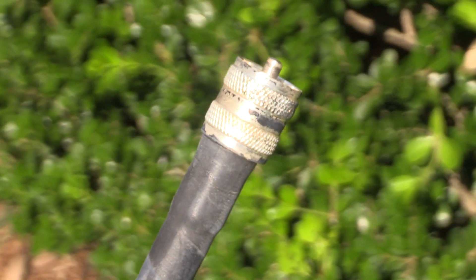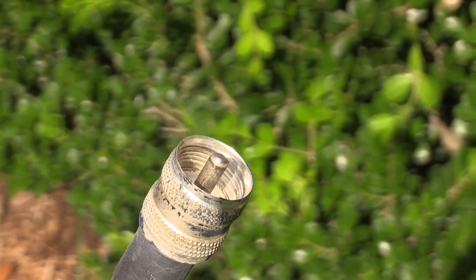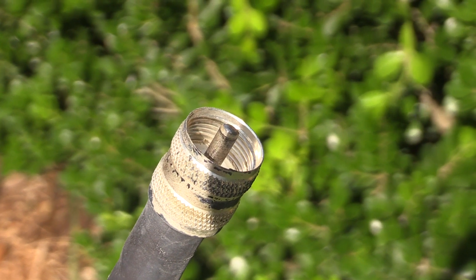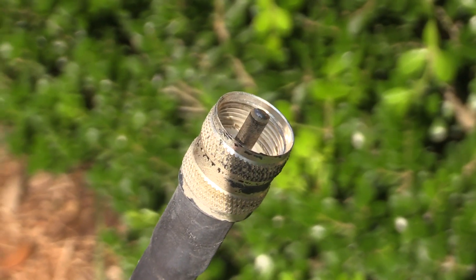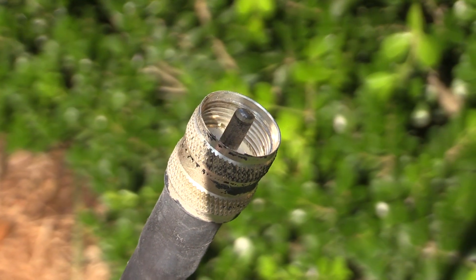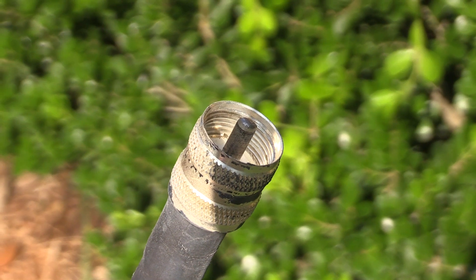The coax cable seems to be good. No physical signs of damage to it at all. The SWR is fine. I've checked the other ratings — resistance and everything else — and it looks good across the board. So I'm probably going to go ahead and just keep this cable, and keep the new cable as a spare just in case.